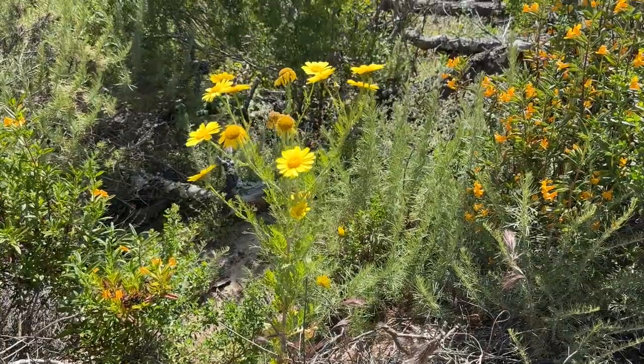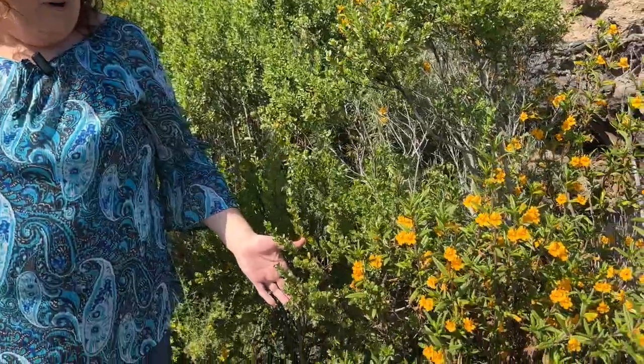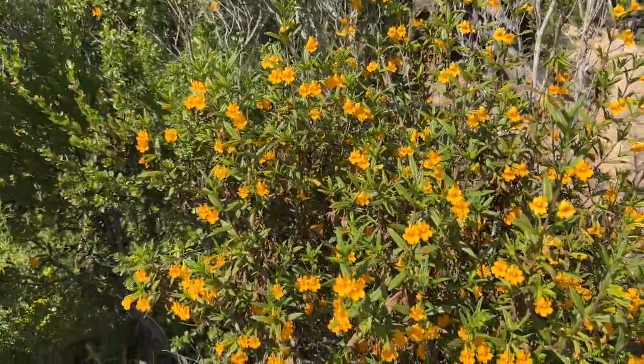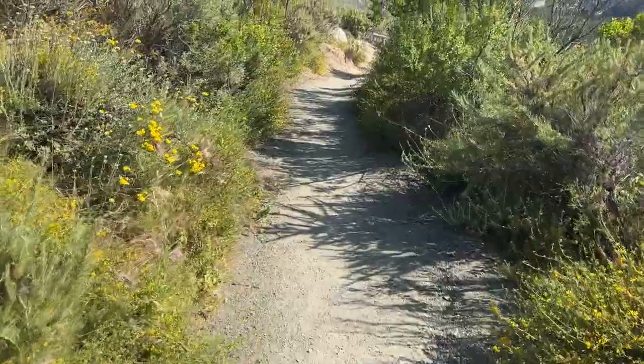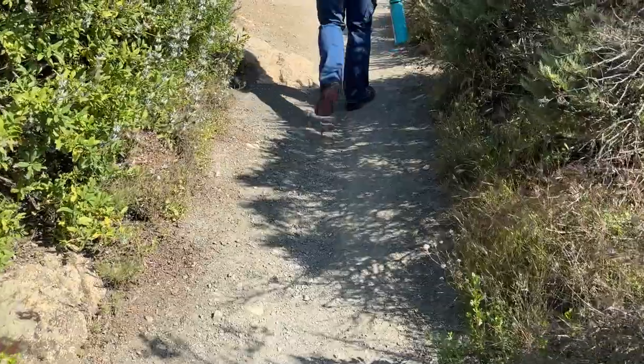We've had record rainfall this year, so California is in a super bloom and the wildflowers have exploded, like this beautiful orange one right here. The hike to the top of Black Hill is relatively short but steep, making it a moderate level trail.